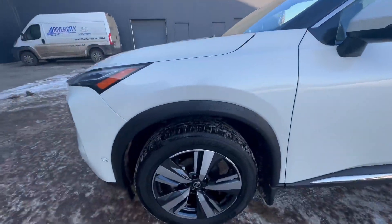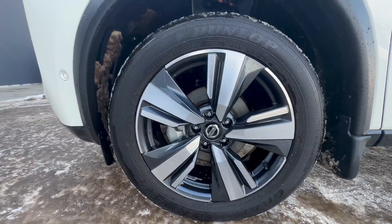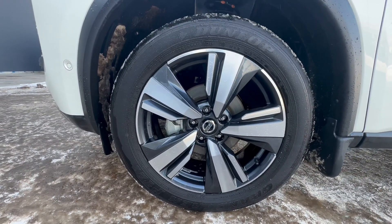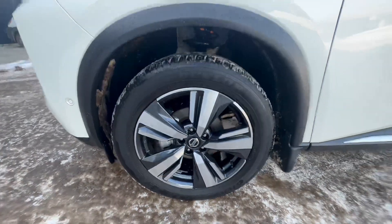We also have these 18-inch alloy wheels with all-season tires on them. These ones do have a lot of tread left on them, so they should be good for quite some time.